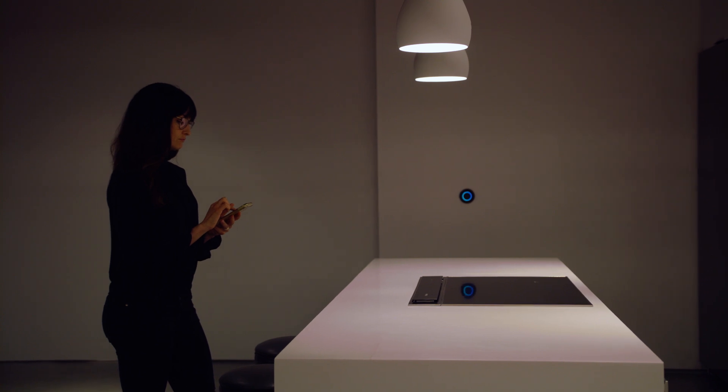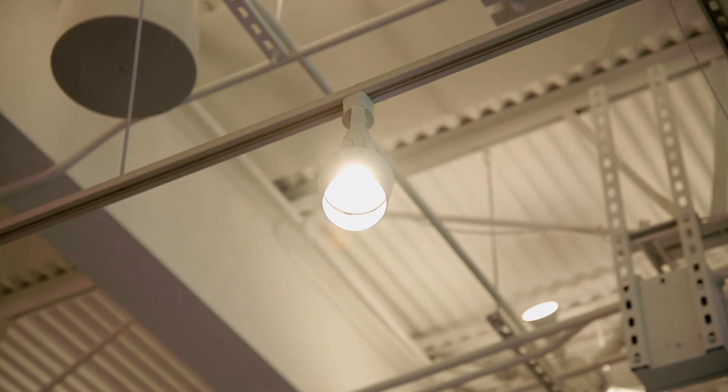It works for both static and tunable light, so if you need to change your fixture design, you don't need to change the controls.